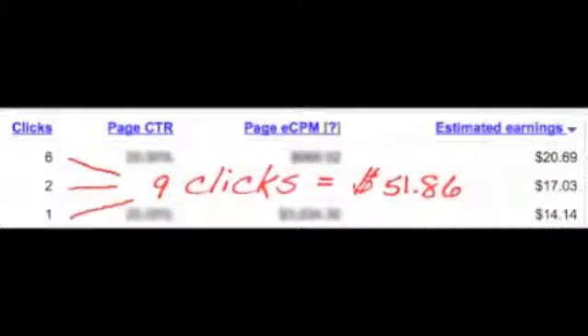Forget about earning $0.05 or $0.10 per click. We rarely earn under $1 per click, and routinely get $2, $4, and as much as $10 per click — sometimes more.